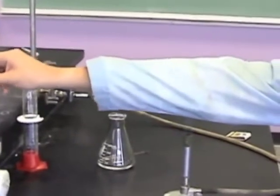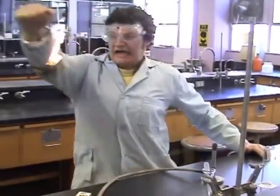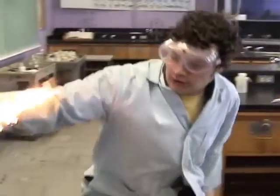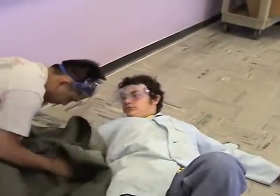If your clothing should catch fire, do not run because this will cause the flames to spread and burn even hotter. Instead, immediately roll on the floor to smother the flames. Another person should get the fire blanket, a lab coat, or jacket to put around you to smother the flames.